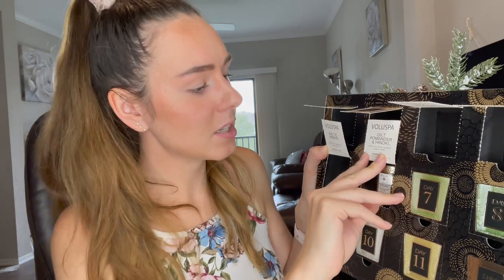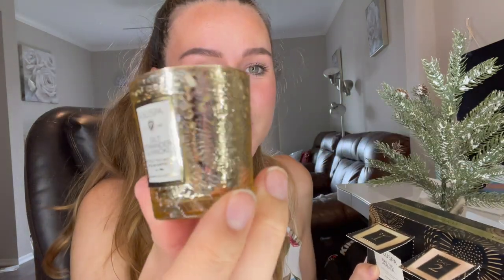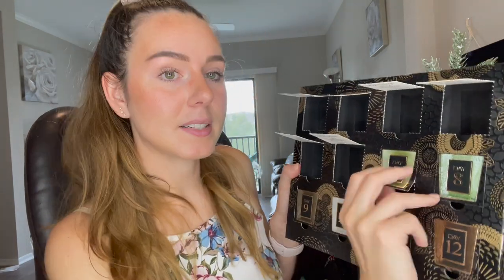Day number six is the Gilt Pomander and Hinoki — gilded holly berries, cardamom, and Japanese hinoki. I love this gold container — it's so pretty. This one definitely smells holiday-esque, a little bit lighter in scent than the others, but still nice.